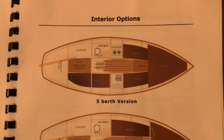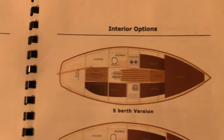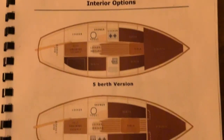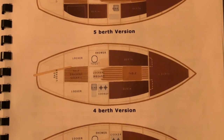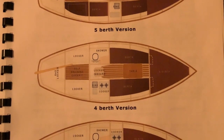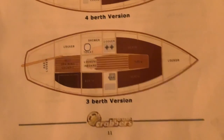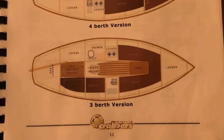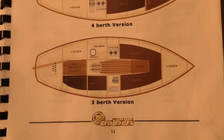Welcome to my boat tour of a MK4 Crabber. Top version has five berths and is completely open plan. The four berth version has a bulkhead that drops down to produce a V-berth at the front, and it has two lockers in the cockpit which is handy. The three berth version has no V-berth at the front, a full solid locker, and one cockpit locker, but you've got masses of storage on this version.